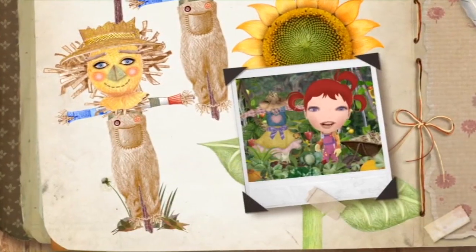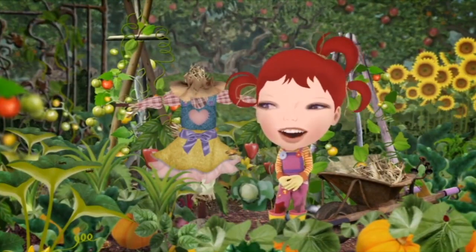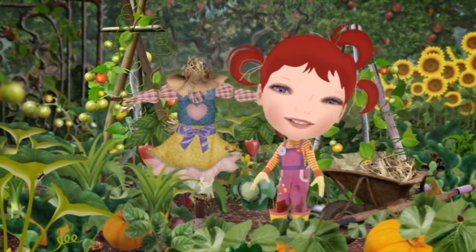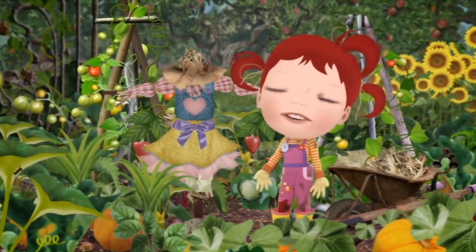And now what we need is a head for hay lady. I think I'm going to like having you around. To keep the birds away, make a friend made from hay. Beautiful hay lady.